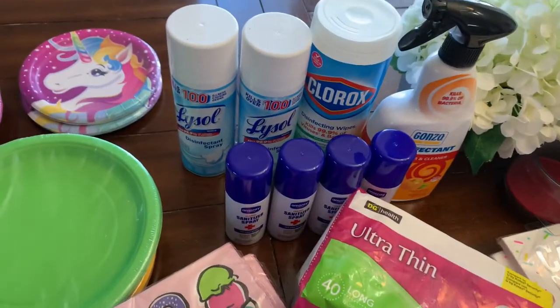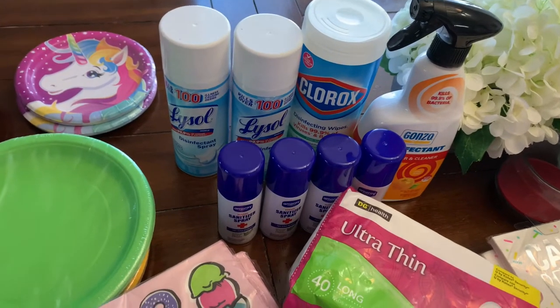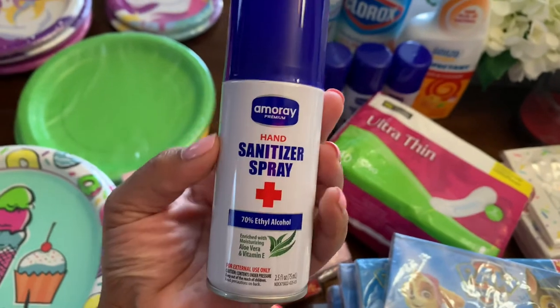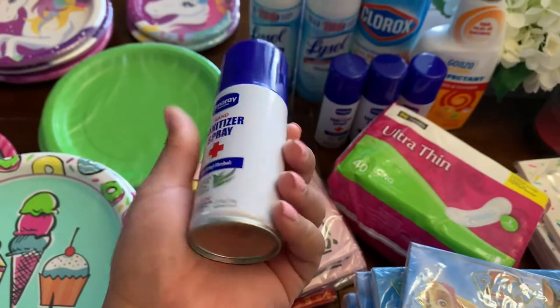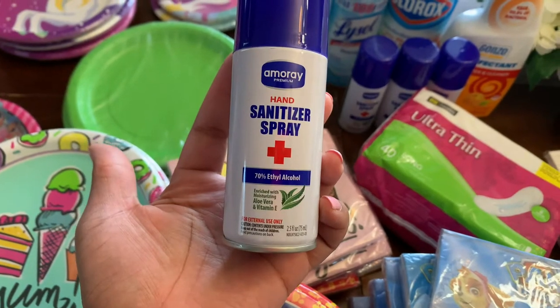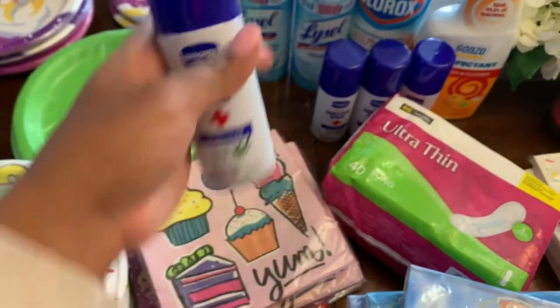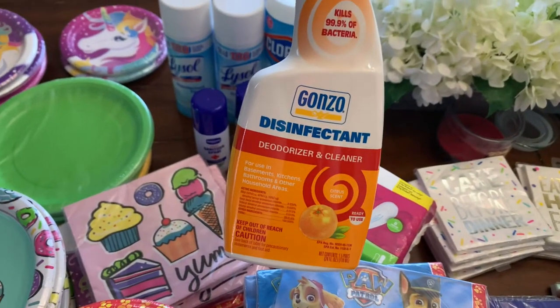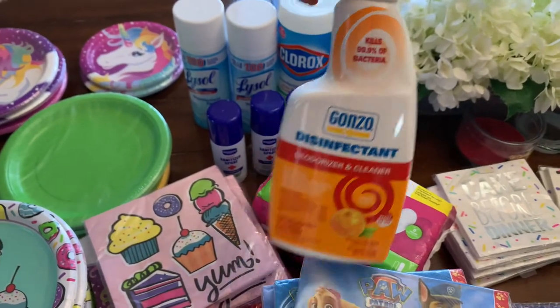My store was really stocked up on Lysol and Clorox. I'm just a natural stock-up person, so I did get a little bit — it was still reasonably priced, like $5 for the Lysol. They also had the hand sanitizer spray that is 70% alcohol, which I like to keep in my purse, and the disinfectant and deodorizer cleaner that kills 99.9% of bacteria.